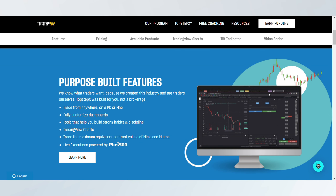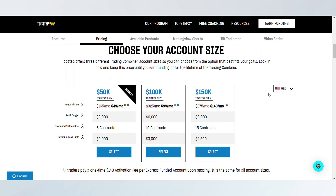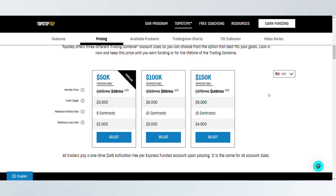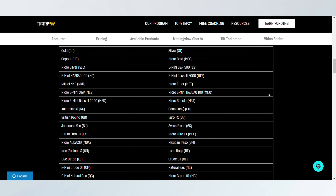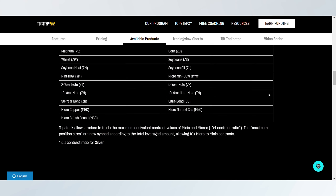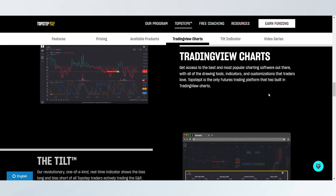Topstep versus Apex payout: in this video I'm going to compare the payout structure of Topstep and Apex Trader Funding to help you decide which platform works better for you.